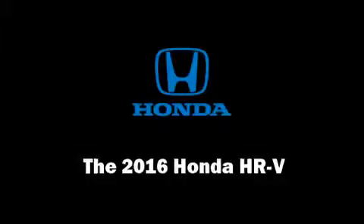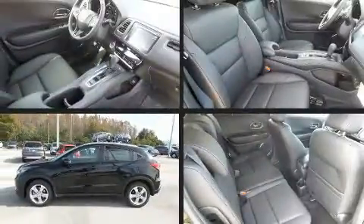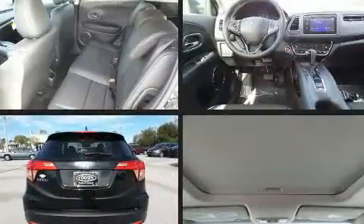You can expect a lot from the 2016 Honda HR-V. It features a front-wheel drive platform, an automatic transmission, and a 1.8-liter four-cylinder engine.